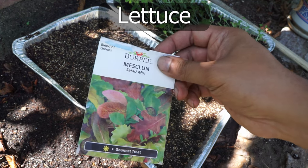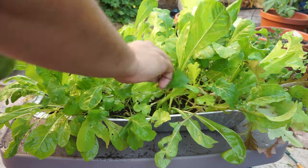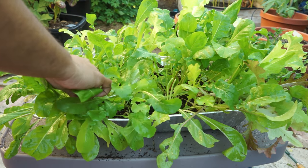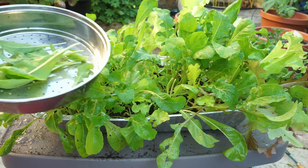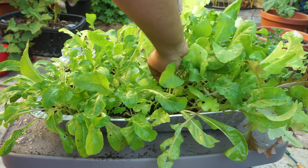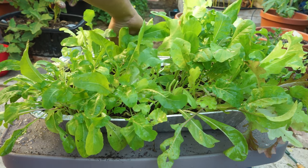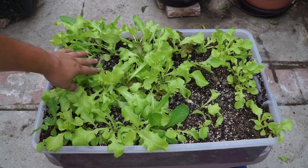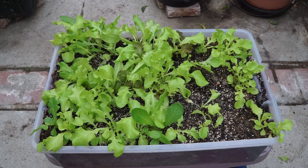Leafy greens like lettuce are excellent to grow during crisis times because they keep you very full. Lettuce comes in a variety of different flavors that you can grow at home, and can be easily harvested and eaten as a salad. You can throw in some olive oil and some nuts, and it makes a really wholesome dish that will provide a lot of fiber to keep you full, as well as essential vitamins and minerals. There are many varieties of lettuce that can also be grown very easily in small containers and small spaces.